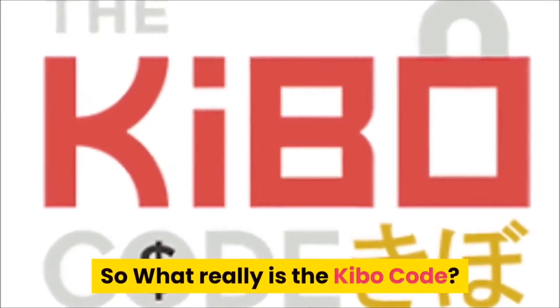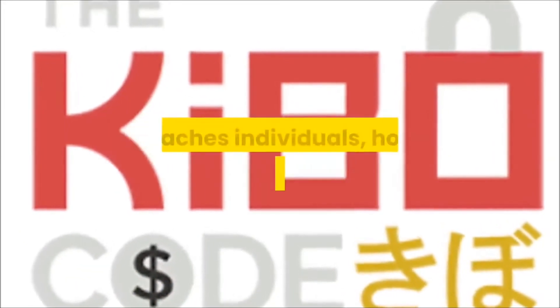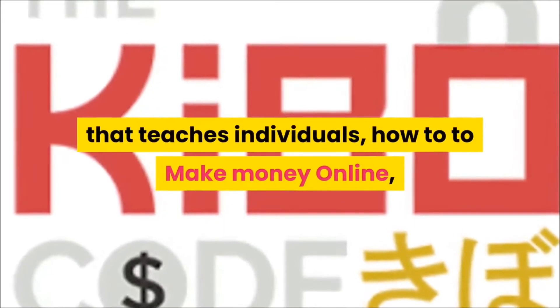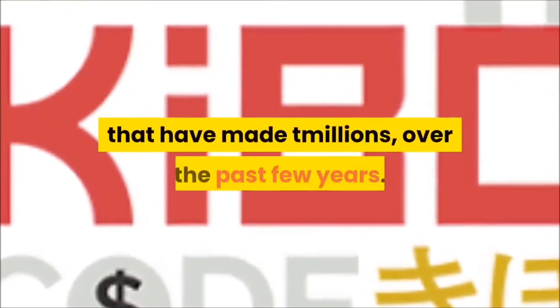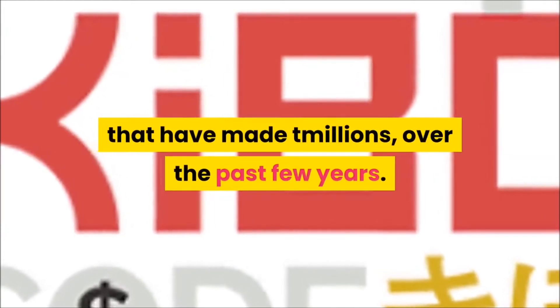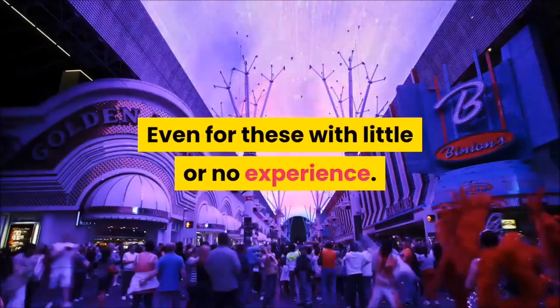So what really is the Kibo Code? The Kibo Code is an eight-week training program that teaches individuals how to make money online using a unique, under-the-radar e-commerce method that has made them millions over the past few years. What makes this method different from other e-commerce models is that it is much easier and faster to implement, even for those with little or no experience.